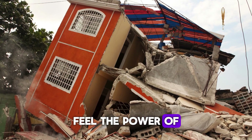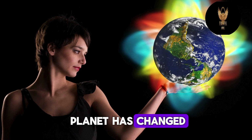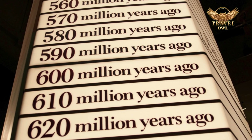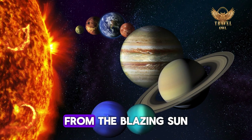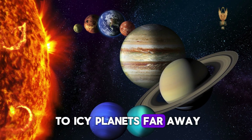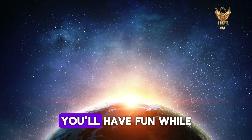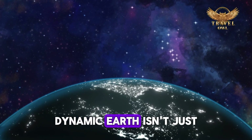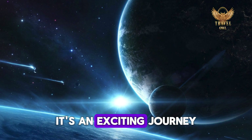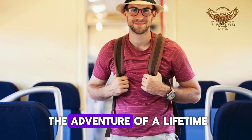Feel the power of ancient earthquakes, see volcanic eruptions, and discover how our planet has changed over millions of years. You can also explore the mysteries of outer space, from the blazing sun to icy planets far away. With hands-on displays, simulations, and videos, you'll have fun while learning about the universe. Dynamic Earth isn't just a museum — it's an exciting journey that will make you appreciate our planet even more. Get ready for the adventure of a lifetime.